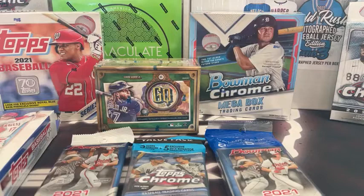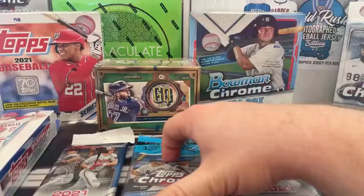What's up, Kevin? Hope you're doing well, my man. Good to see you. A lot of different stuff in this break. We've got Mosaic, Topps Chrome, Topps Chrome Update, some Bowman, some Bowman Chrome from last year, Gypsy Queen, Diamond Kings, Topps Series from last year, Topps Series from this year, and Topps Chrome from 2020.